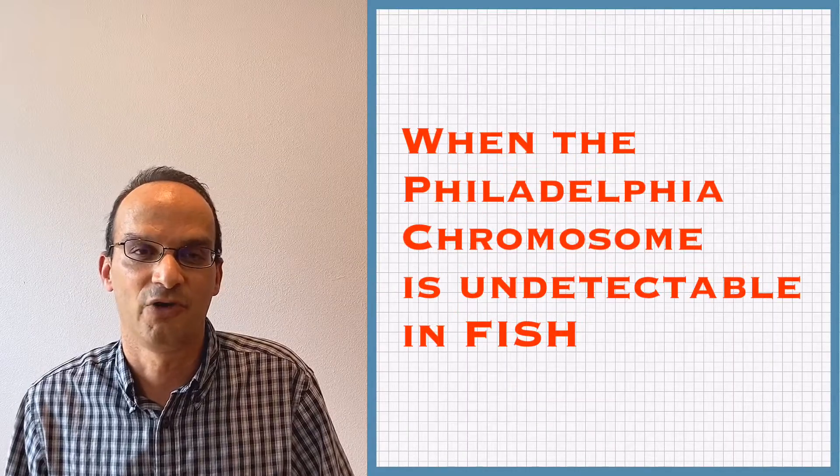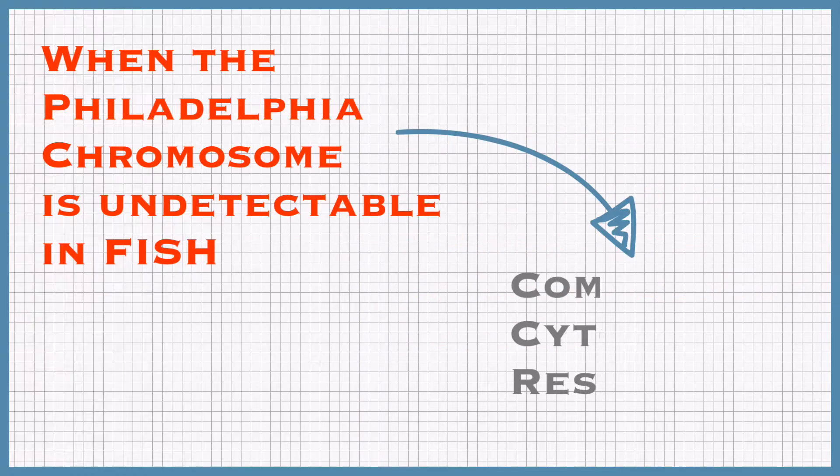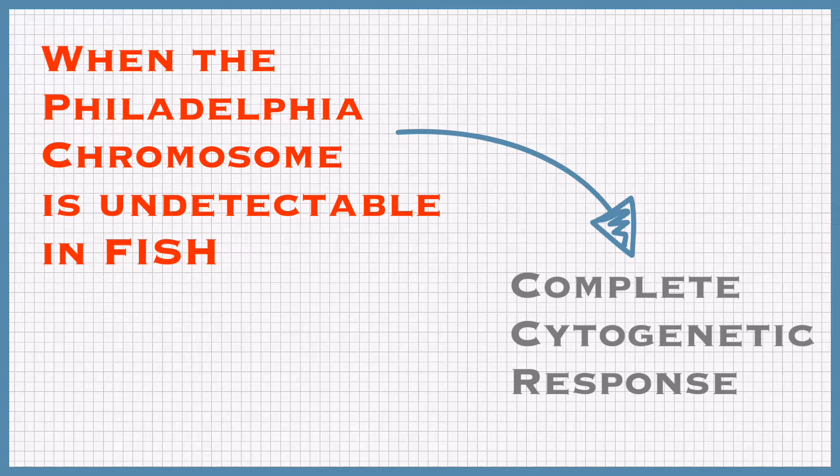Once there is no more Philadelphia chromosome detected through FISH, you're considered a complete cytogenetic response, or CCyR. This is a very important milestone in your CML journey.